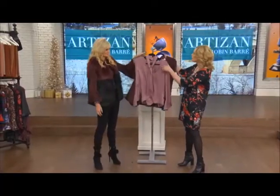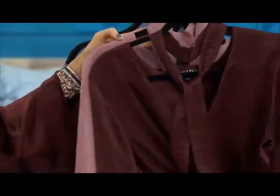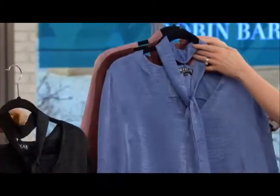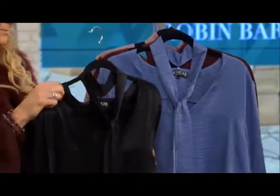I want to go over the colors really quickly. We've got blush, and this would be the color of the season — that beautiful wine color, we're calling it wine. We've also got the denim, which is another great color. And then classic black — you can't go wrong with that.